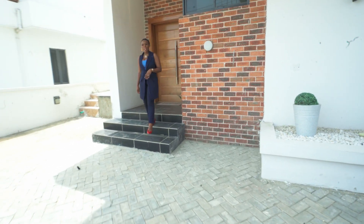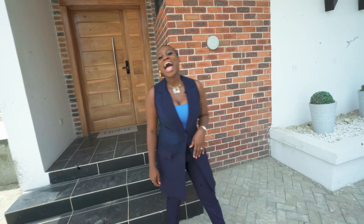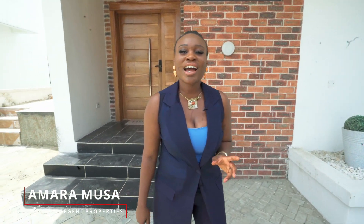It's a beautiful day out here at Lekki County Homes, and today we'll be touring an exquisite five-bedroom, fully detached house on the market for 195 million naira. For those of you who don't know me, my name is Amara Musa, a property consultant in Lagos, Nigeria, and the founder of REN Region Properties. Welcome to my vlog.